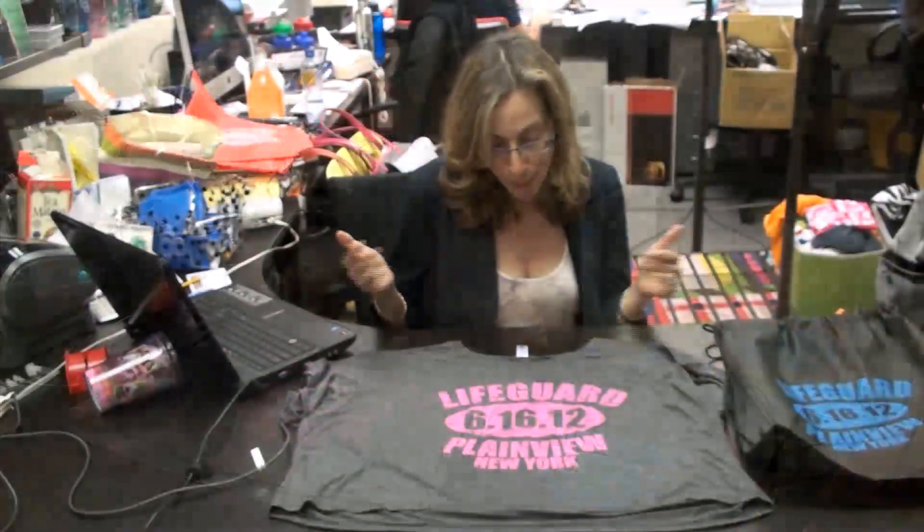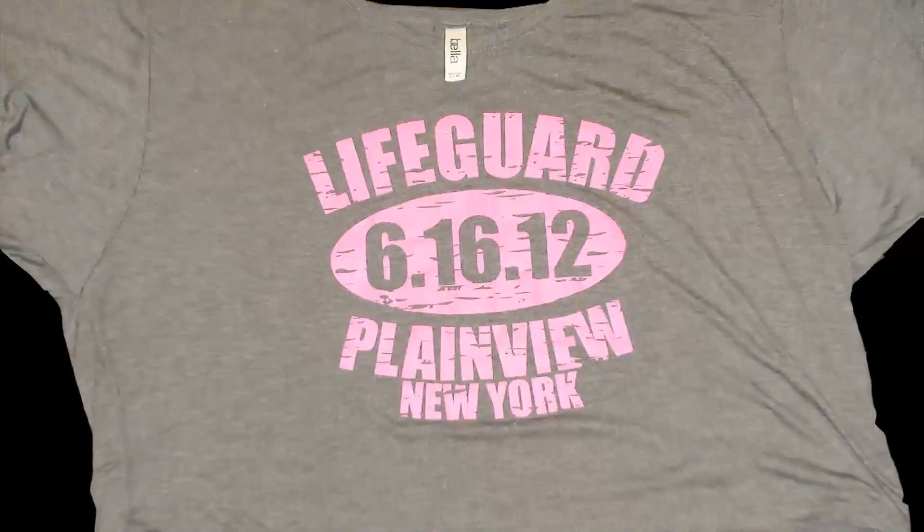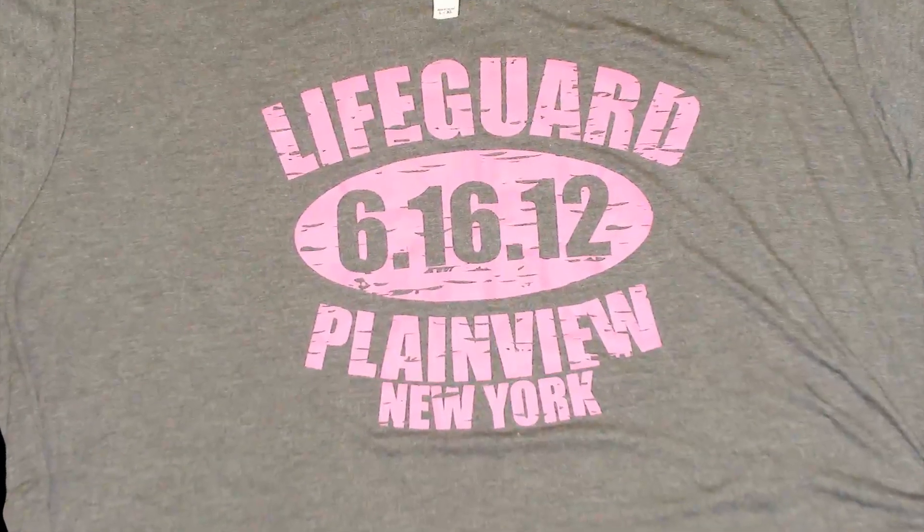I said, perfect, why don't you come on in? She came in with her daughter, and lo and behold, it's a good example. Sometimes you start with one idea, and you end up with another — credit to this mom. We came up with this really great idea. It was a beach theme, and what we wrote was Lifeguard 61612, Plainview, New York, because that's where they're from.